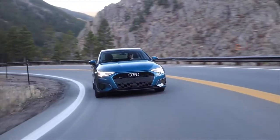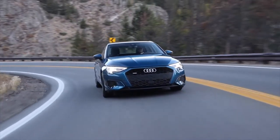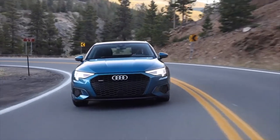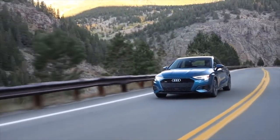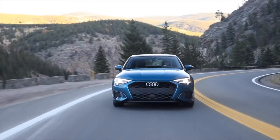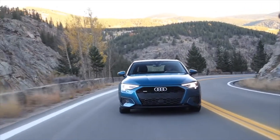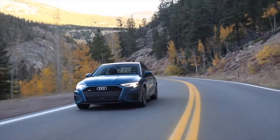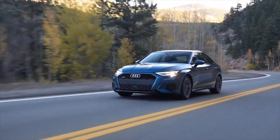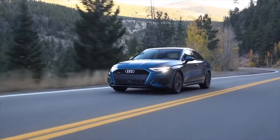With the Audi Drive Select features on the A3, drivers can adjust their steering effort, throttle feedback, and transmission shift attributes by choosing any of these modes: individual, dynamic, comfort, and auto. Audi claims 29 miles per gallon in the city and 38 miles per gallon on the highway, representing over a 25% boost in fuel efficiency compared to the previous model year.